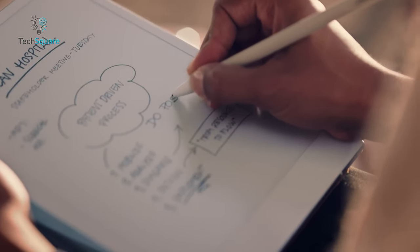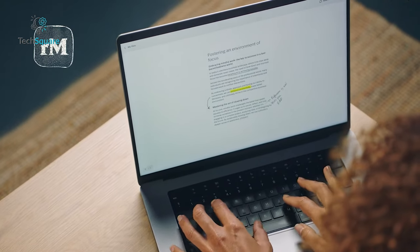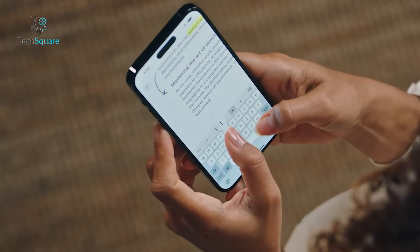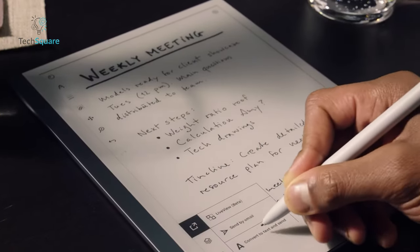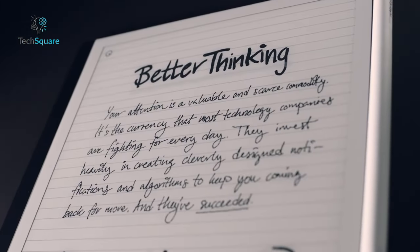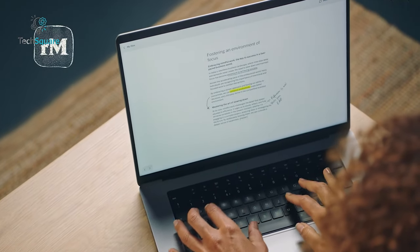What truly sets the reMarkable 2 apart is its seamless integration with cloud services. Transferring content to and from the device is effortless, requiring just a simple click. Whether you're reading, annotating, or reviewing documents, the process is streamlined, allowing for smooth collaboration and productivity. Moreover, the inclusion of reMarkable's mobile note-taking app, compatible with desktops as well, ensures cohesive integration across all your devices.